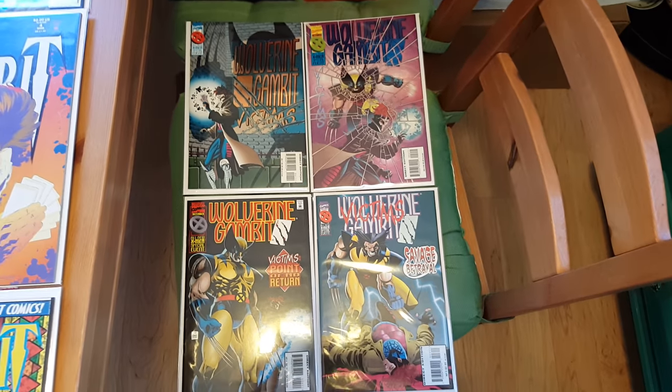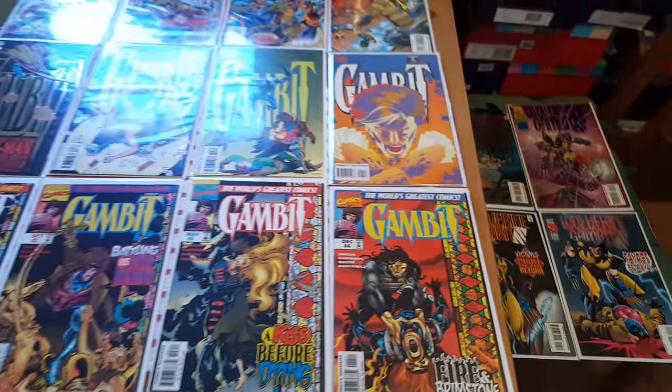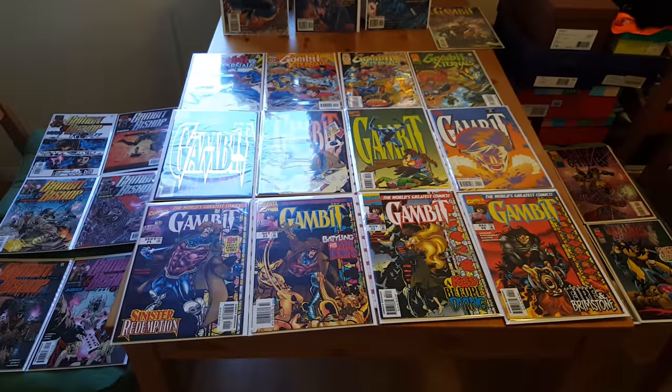And then we have the Wolverine and Gambit Victims series, which is really cool — Wolverine and Gambit teaming up in London to solve some murder mystery. So that is all what is included in this comic collection.